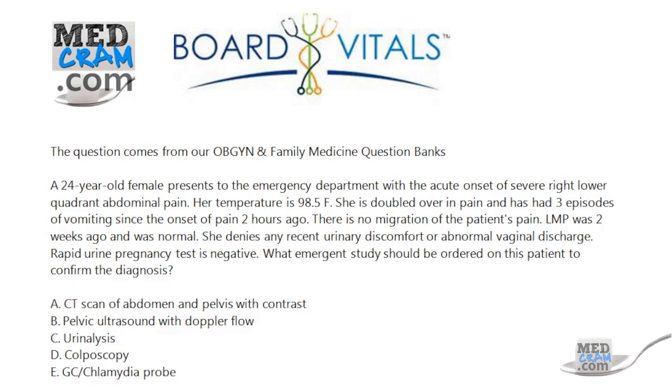What we're really looking for here is the best radiographic imaging to help with that diagnosis. Is it a CT scan with contrast, or is it a pelvic ultrasound with Doppler flow? A twisting of the ovary is actually going to impinge or eliminate flow in both the vein and the artery if it's complete. If it's partial, you'll have some flow in the artery, but not in the vein.